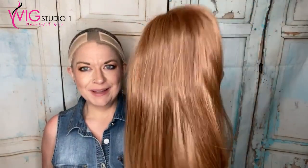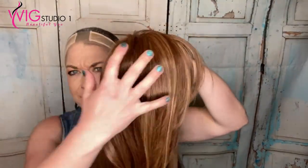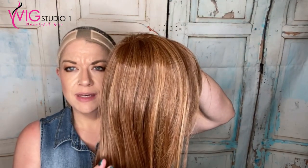Let's take a look at this rusty auburn color. The color code again for this is RL 3027. That 30 is a pale red and the 27 is a warm blonde highlight.